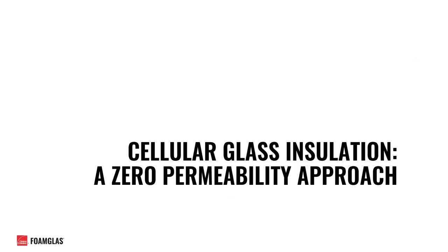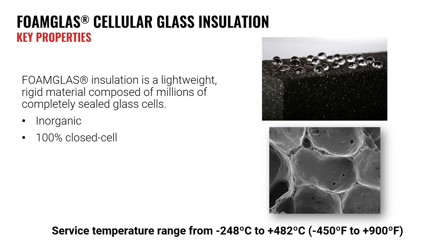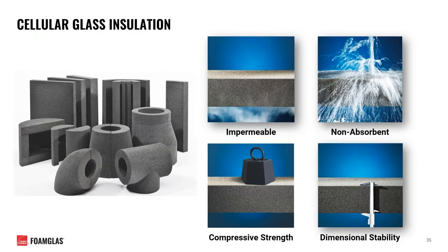With all of this taken into consideration, one solution in particular to consider for these types of systems is cellular glass insulation — a zero permeability approach. Cellular glass insulation is a lightweight, rigid material composed of millions of completely sealed glass cells, with a wide surface temperature range from minus 450 all the way to 900 degrees Fahrenheit. Foam glass insulation is completely impermeable with a water vapor permeability rating of zero, and does not require the use of a separate external vapor barrier — the insulation itself acts as its own vapor barrier.